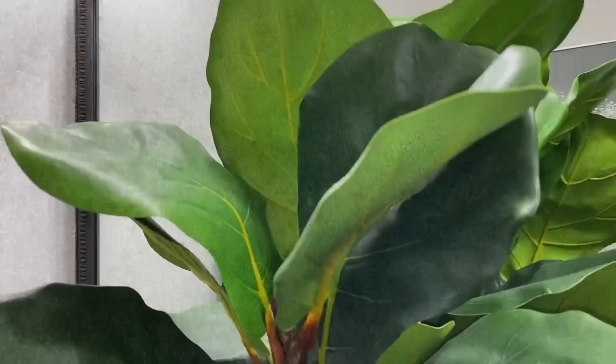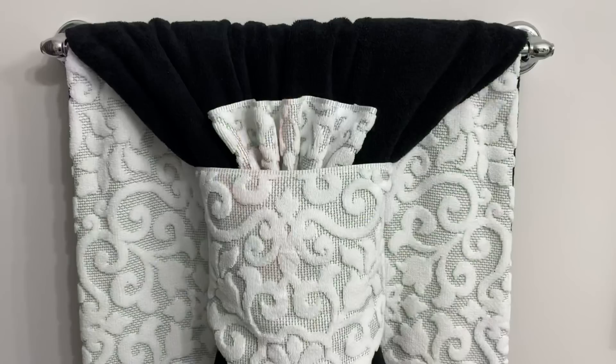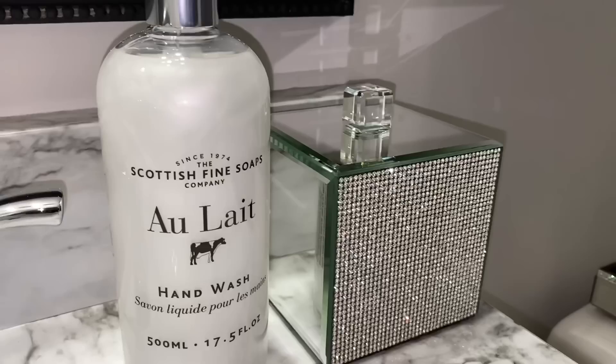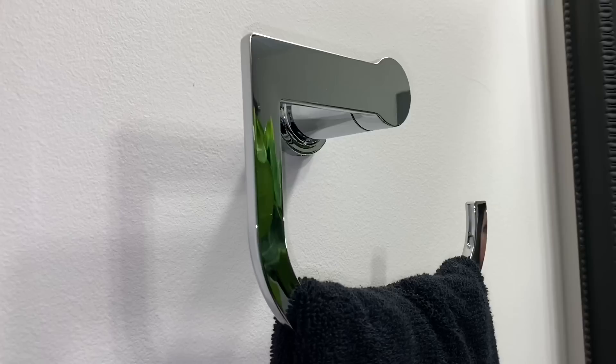Hey guys, welcome back! I hope you're having a great day. I'm excited to share my guest bathroom makeover because it's a continuation of my home makeover series. I know many of you really like seeing the before and after of each room, so I'm glad to share this recent project. If you missed my home makeover series, I'll leave it linked below. This is another guest bathroom — a room I kept holding off on decorating because I wanted to finish other rooms first.